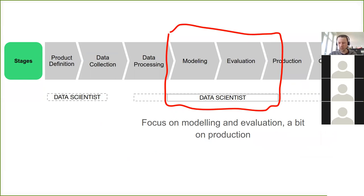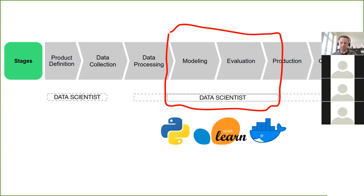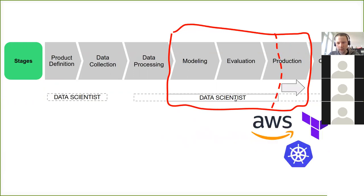From the curriculum at Spiced, Python and scikit-learn are covered, plus a bit of production — taking your model and putting it into a web service and Docker. But at some point, data scientists might do more. More senior data scientists go further into production, involving infrastructure like Terraform, Kubernetes, and AWS. This is not expected from juniors, but from middle and senior data scientists, who tend to get involved in these things more and more.